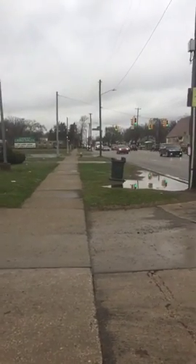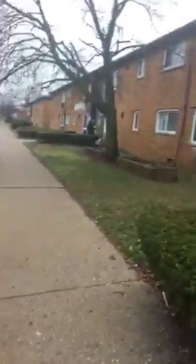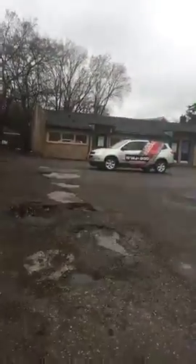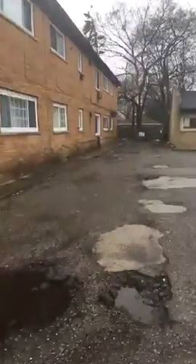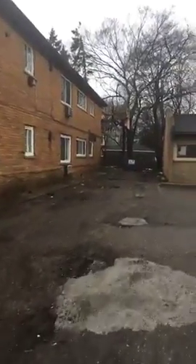Good morning, we're on Greenfield at Outer Drive and this is the Granada Gardens Apartments. I just talked to one of the residents. This is where you drive in and park behind the building for residents, and you'll see the problem that they're having this morning.